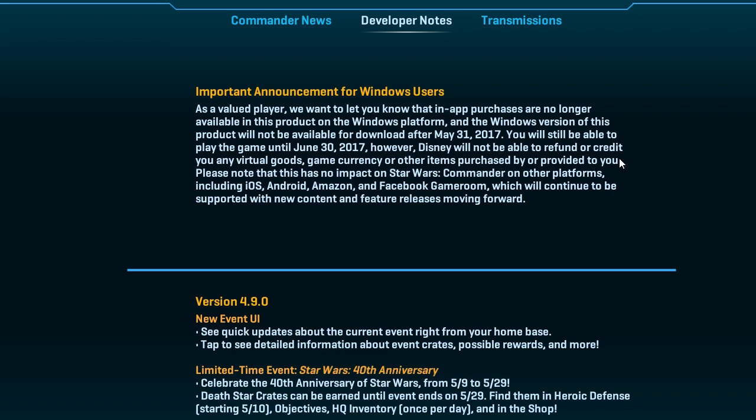Really, I did make the right decision to never put any money into this game. Please note that this has no impact on Star Wars Commander on other platforms, including iOS, Android, Amazon, and Facebook Game Room, which will continue to be supported with new content and future releases. The one game I played, Star Wars Rebels game, it was like a demo, and it was buggy as fuck.